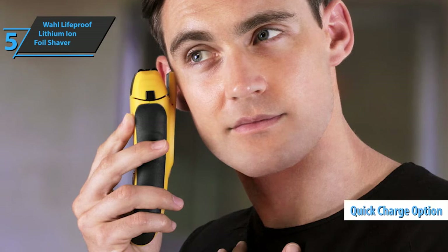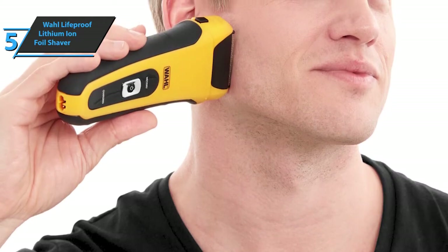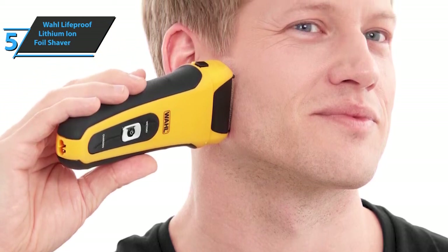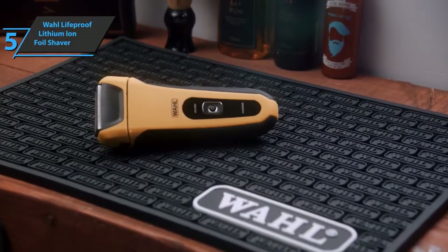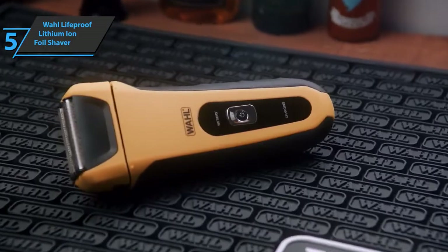If you're in a hurry, there is also a quick charge option, so you'll recharge your razor in just five minutes and be ready to go. Thanks to the innovative foil technology, you'll enjoy a smooth shave, and there is also a precise trimmer that opens easily. Wahl shavers and trimmers are available in a variety of styles at very affordable prices. For the listed price, we are thoroughly impressed.